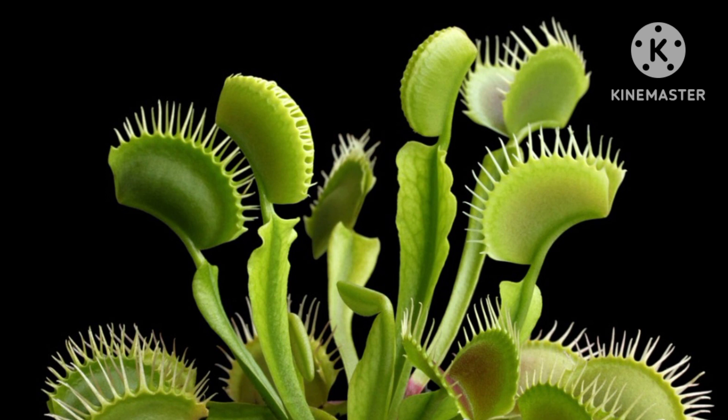Carnivorous plants exhibit extraordinary adaptations, demonstrating nature's ingenuity. From the intricate traps of the Venus flytrap to the pitcher structures of Sarracenia and Nepenthes, each species has its own captivating method of securing nutrients. As we marvel at these wonders, let's also strive to preserve their habitats for future generations to appreciate.